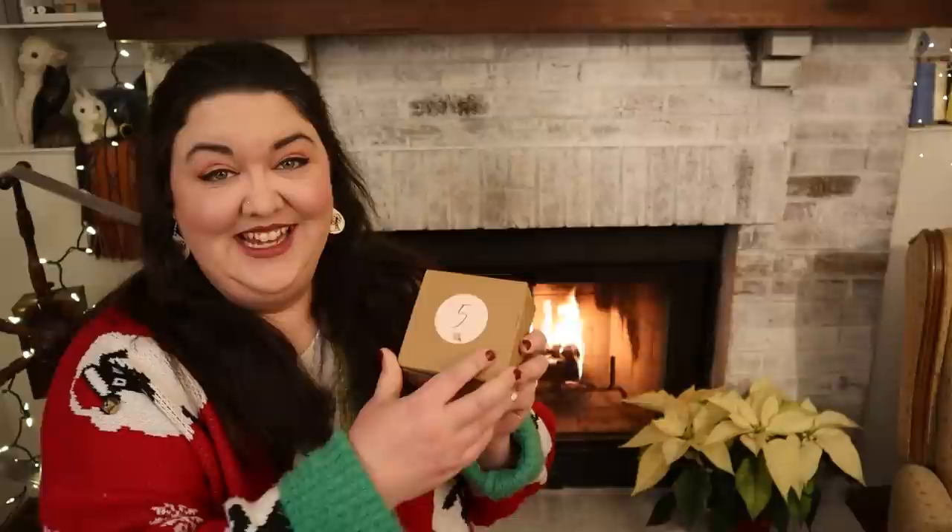Now let's open our Vlogmas box number five and get spinning and hear our funny complaint. I think today's story is very relatable — you'll have to let me know what you think. After that I'll tell you a little bit about my next project. My dress isn't quite finished; I didn't have time to finish up the hemming yet, so we'll see that in my next video. But yeah, let's open our box for today.